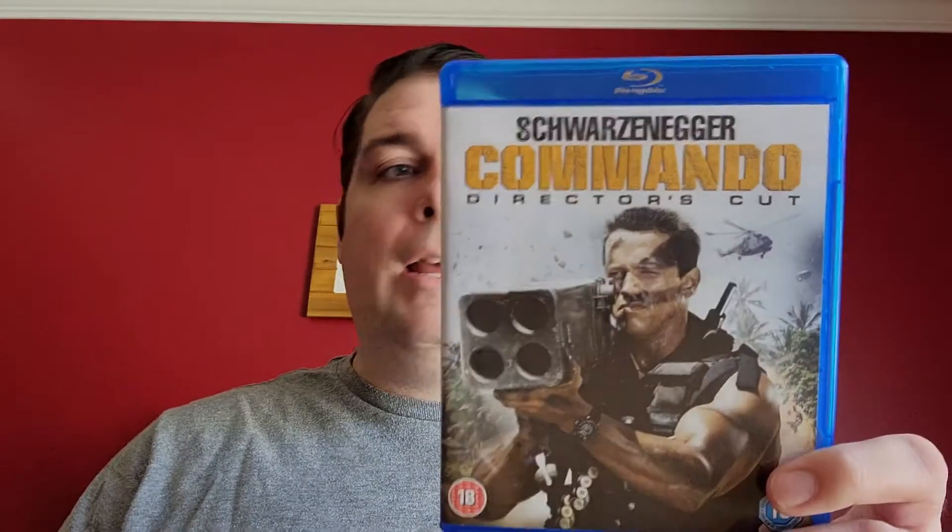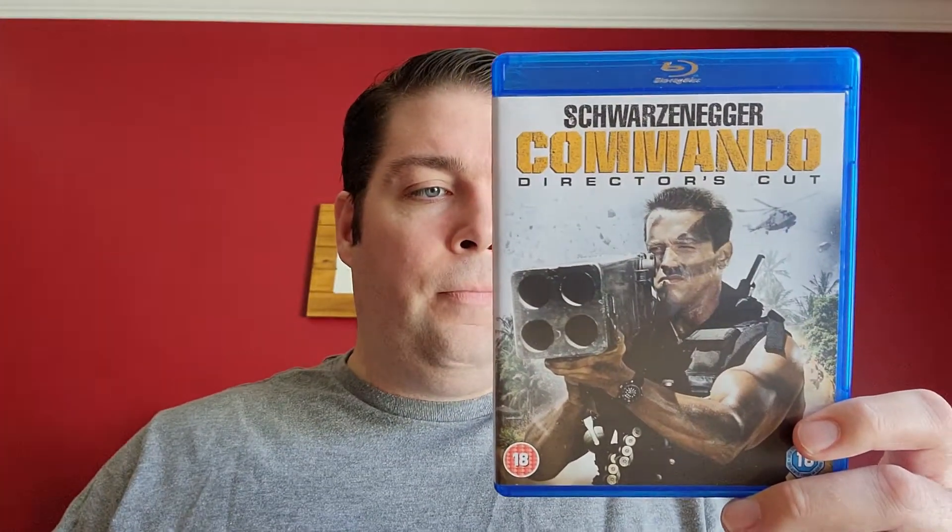I also went shopping on Amazon and got Commando: Director's Cut on Blu-ray — this is a UK import. I bought it from a seller on the US Amazon but they were based out of the UK, so it took about three weeks to get here. It is region free and I've double-checked that it does work. I haven't watched through it yet and I don't know the exact differences between the director's cut and the theatrical release, though it probably involves some rating cuts. It does include both the original theatrical feature and the director's cut. It's a great Arnold film from back in the day.